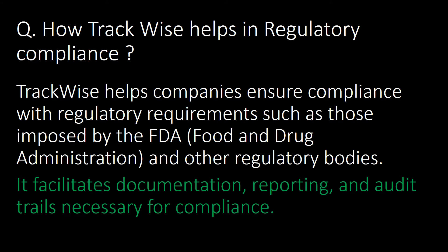How does Trackwise help in regulatory compliance? Trackwise helps companies ensure compliance with regulatory requirements such as those imposed by the FDA (Food and Drug Administration) and other regulatory bodies. It facilitates documentation, reporting, and audit trails necessary for compliance.